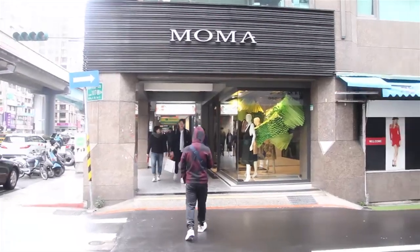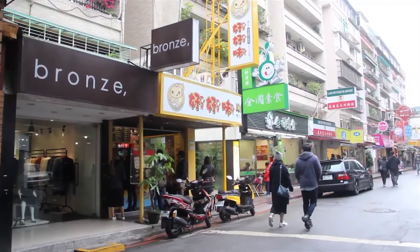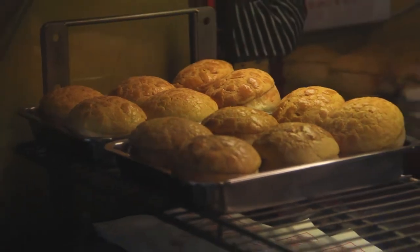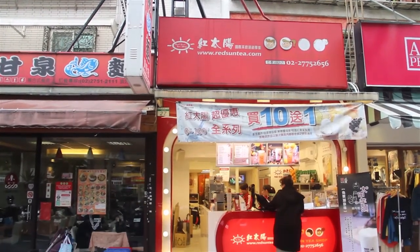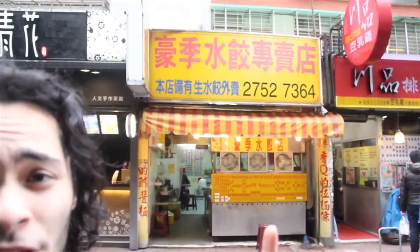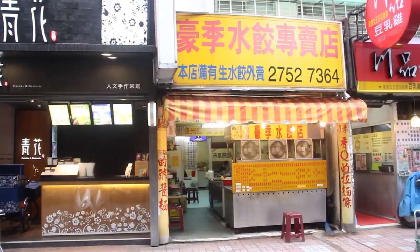When you get out of Charlie Brown, continue going straight. When you see MoMA, turn right and keep on going — you'll see a bunch of restaurants along this way. If you keep going straight, this is actually one of my favorite restaurants in the area. They have some dumplings and rice.